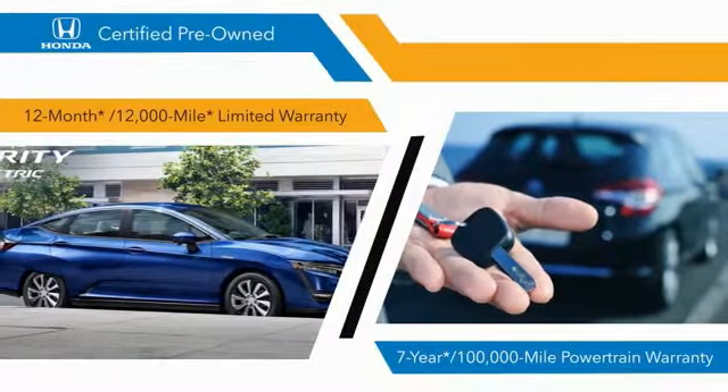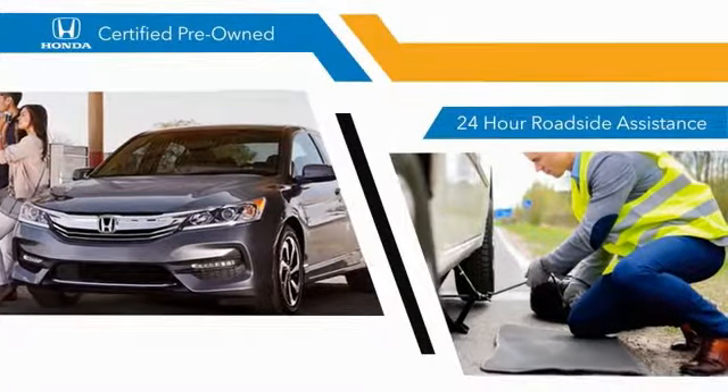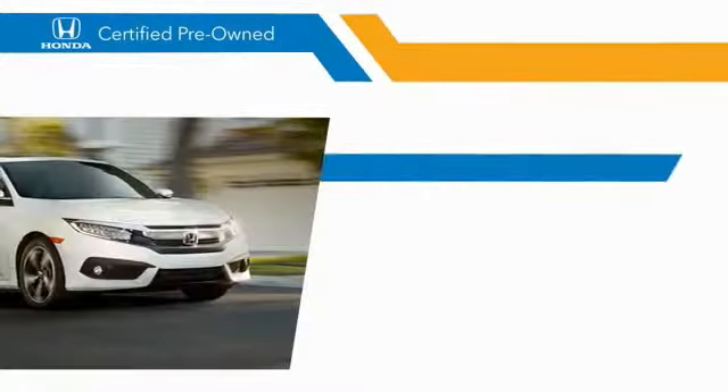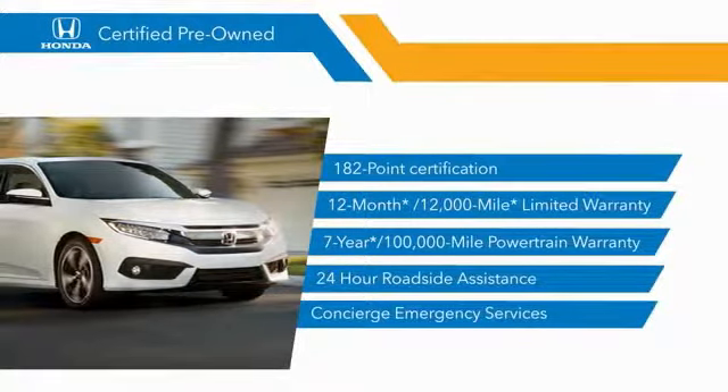7-year, 100,000-mile powertrain warranties all provide the comfort you're looking for in a pre-owned vehicle. Stop by your local Honda dealer today to see why the Honda Certified Program is worth looking into.